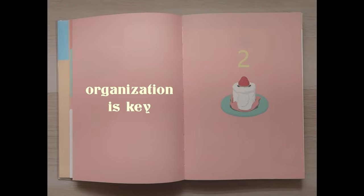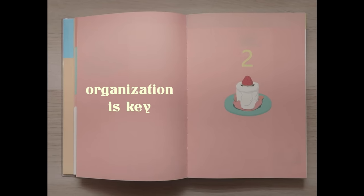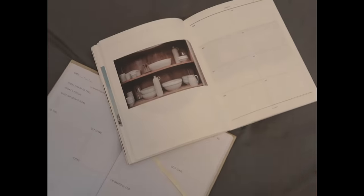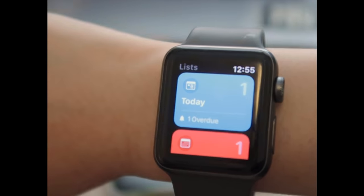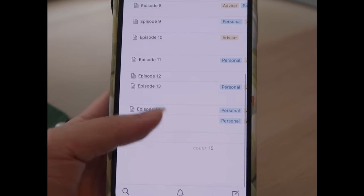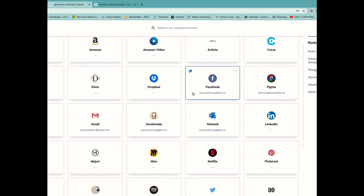Having ten different planners for ten different purposes can be tricky and hard to keep track of — it can cause clutter. We're all guilty of having clutter in our physical and digital spaces, which is why organizing all of your links and resources can be one of the most helpful things to do for yourself.